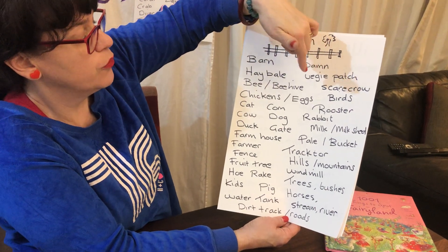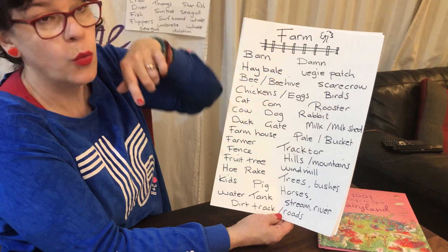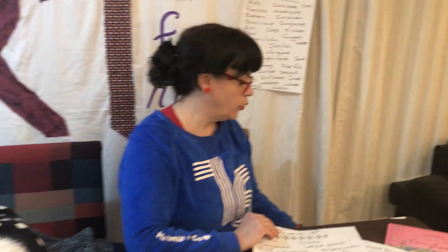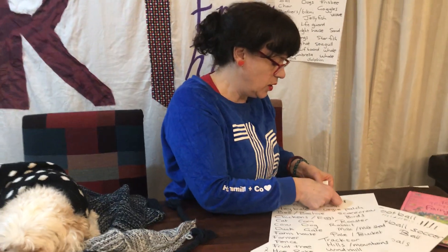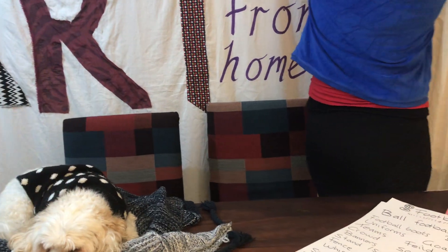Veggie patch, scarecrow, birds, rooster, rabbit, milk shed, pail, bucket, tractor. When you go to do these, some of your things will be very easy to find, and others you need to try and hide amongst things. I'll put that one up there.